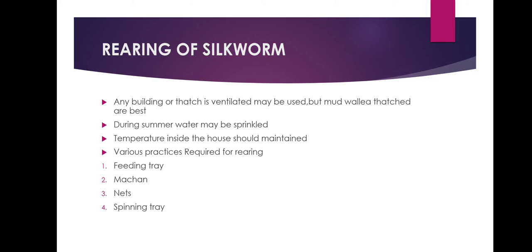For rearing silkworms, any well-ventilated building or thatch may be used, but mud wall thatch houses are the best as they are cool in summer and warm in winter. During summer, water may be sprinkled inside the thatch to lower the high temperature. For proper growth and development of silkworms, the temperature inside the house should be maintained between 70 and 75 degrees Fahrenheit with similar percentage of humidity.